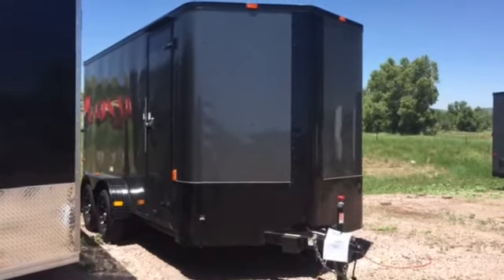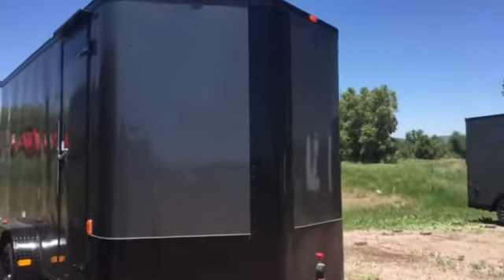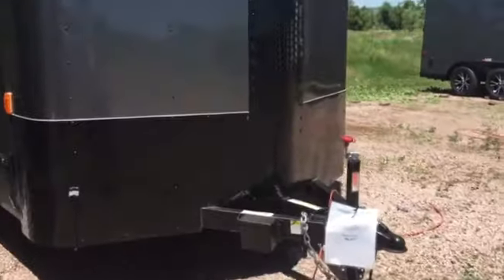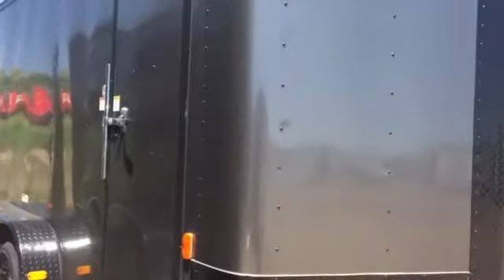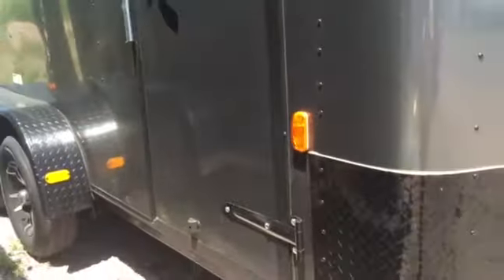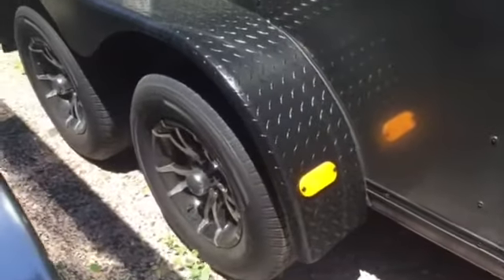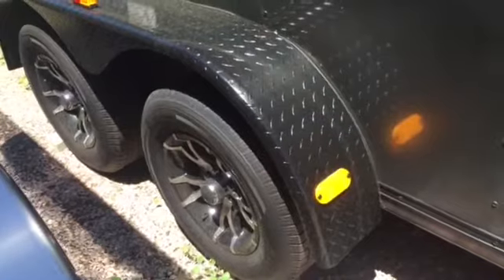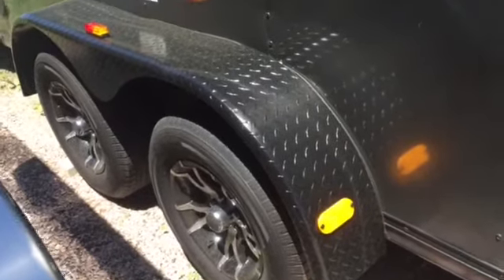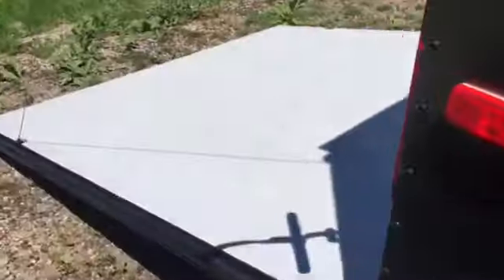This is the 7x16 Cargo Craft trailer in charcoal gray with the blackout package. You've got the all-black diamond plate across the bottom and up the V triple tube tongue. It has a 36-inch side door with the RV lock, roof gutter, two 3500-pound axles with brakes on all four wheels, beautiful black aluminum wheels, and a black diamond plate fender with the side vent and stabilizer jacks.